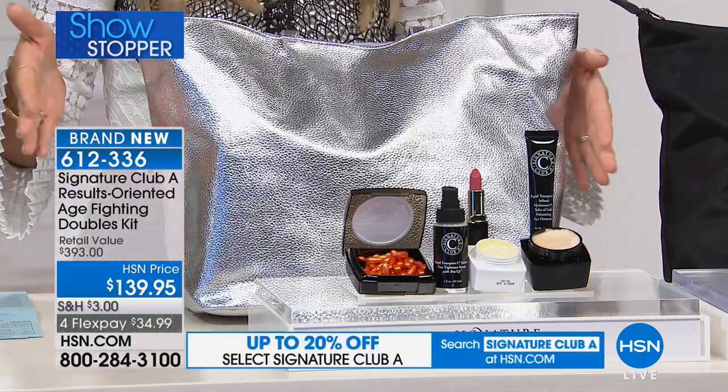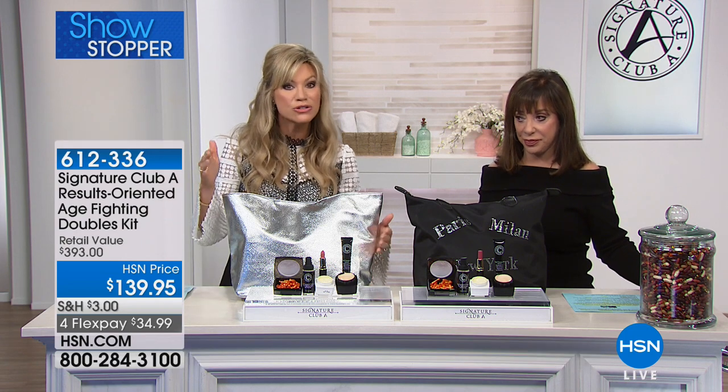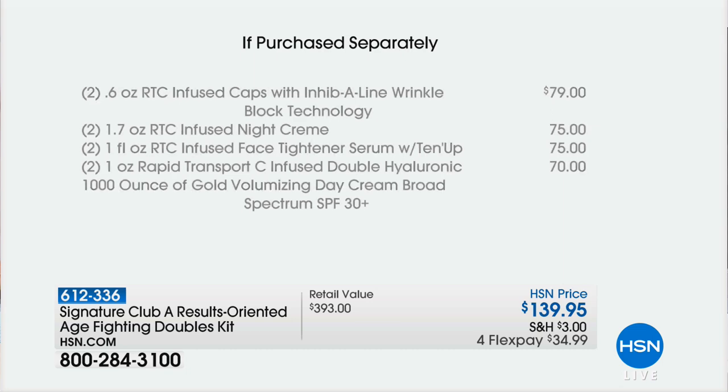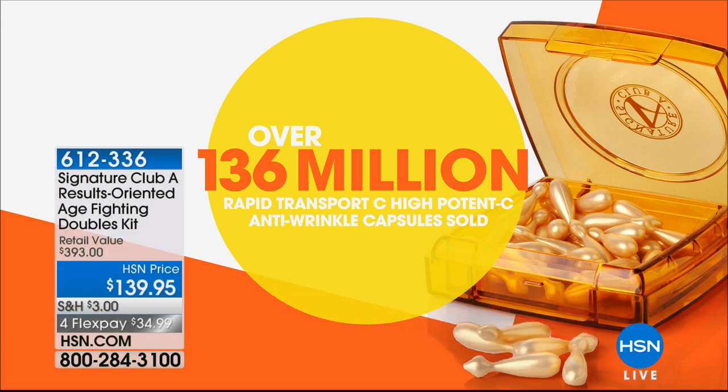If you're under 40 you are definitely too young for the kit — it's way too powerful for you. This is not your daughter's kit. It is for women over 40. This is what I use: I pick the capsules, the lift, the day, the night, the eye — buy one, get the second kit free. 136 million capsules were sold — not all over the world, not in a hundred years — here at this station. So just to tell you, this really works.